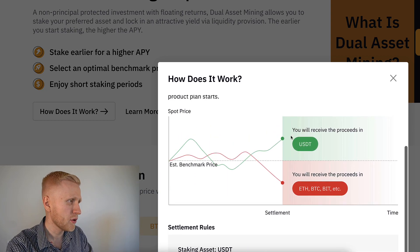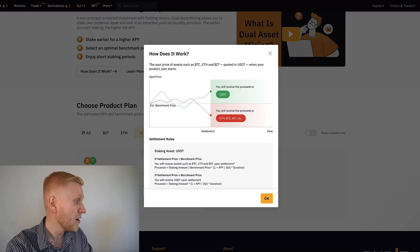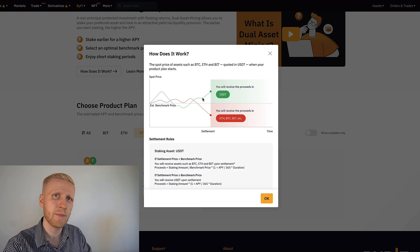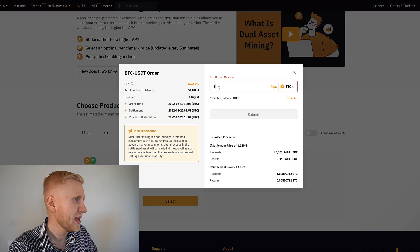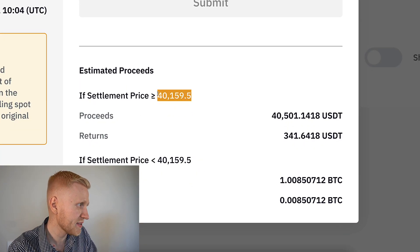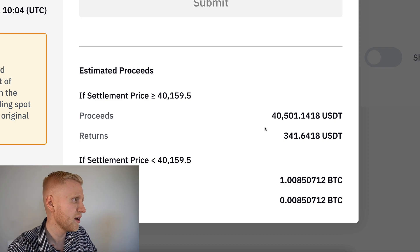Here is an example. If the price goes higher than the estimated benchmark price — in this example $40,159 — then you will receive USDT. In some countries there are tax implications if you are holding BTC and it turns into USDT. But if it stays below the benchmark price, then you will receive the proceeds in BTC. If you put one BTC at the moment, and the price is higher than or the same as $40,159, you would receive $40,501 USDT — earning $340 profit.